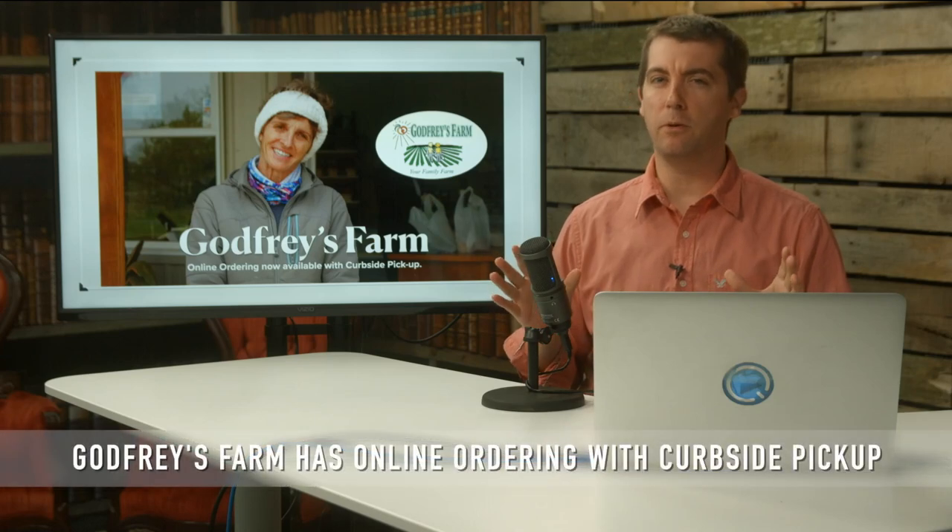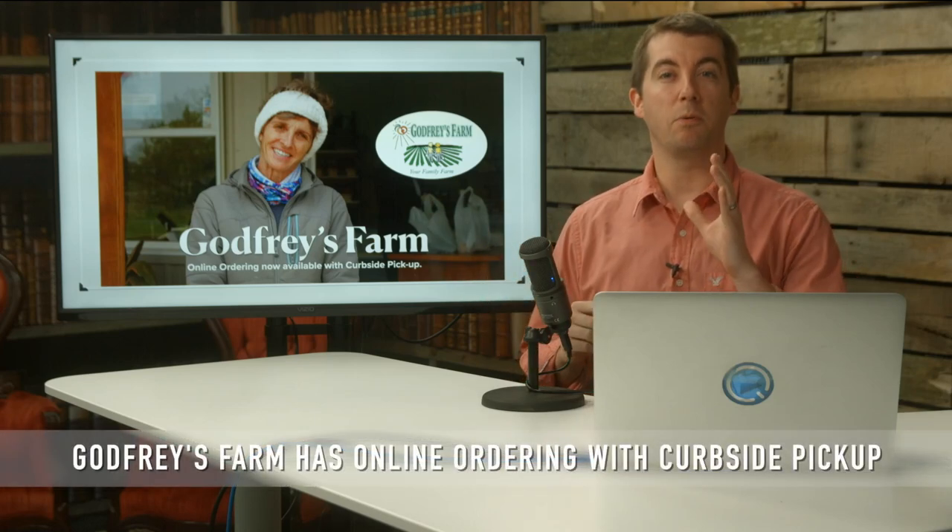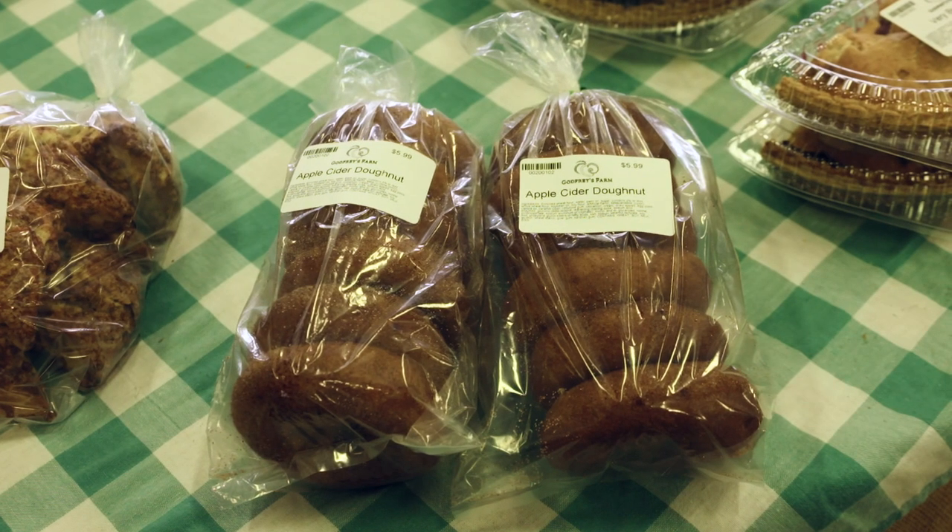Godfrey's Farm is making picking up their food even easier, so we spoke with Lisa Godfrey about their new online ordering and curbside pickup. Plus, how could we miss picking up some apple cider doughnuts?